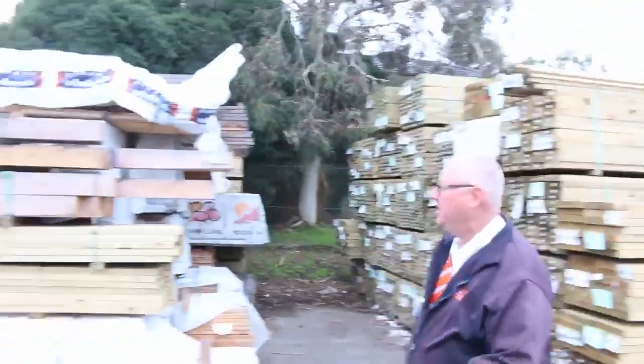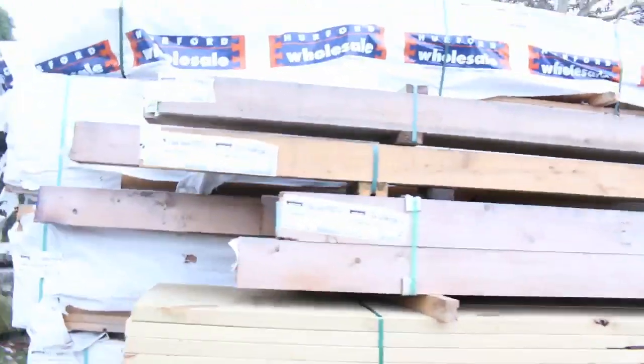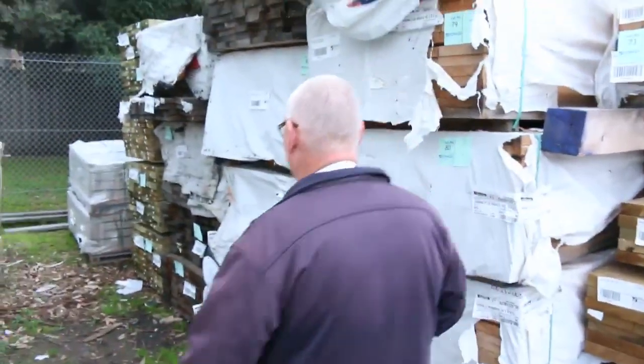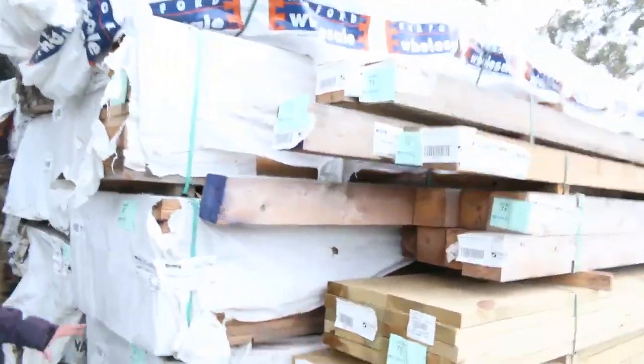Whole heap of clearance stock. We've got cypress posts — massive big cypress posts — and a heap more cypress posts in tomorrow. Also a bit of weathered pine, weathered treated pine, and weathered Oregon, so all that sort of gear will just be cleared to the highest bidder.